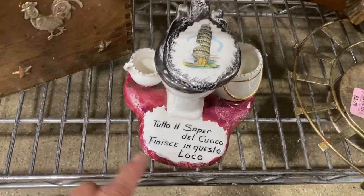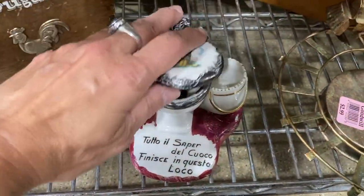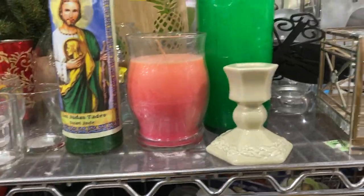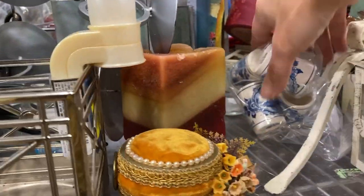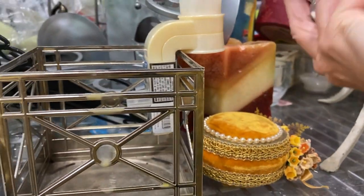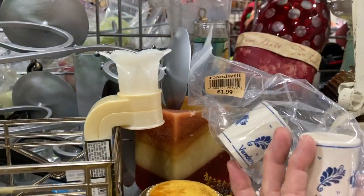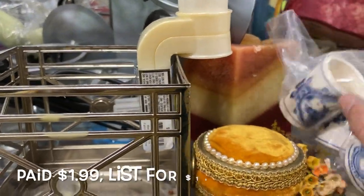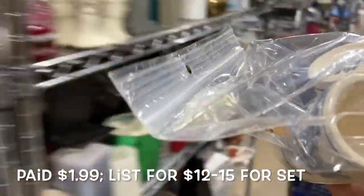I thought the toilet piece was kind of fun — not my thing, but somebody's gonna like it. Among the candles I noticed this bag full of what looked to be little shot glasses — they're Delft — and I do like ceramic shot glasses. I usually look for them in the glasses aisle, but I thought I'd give these a shot.